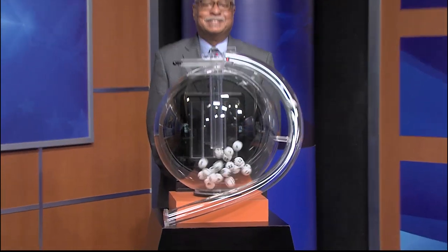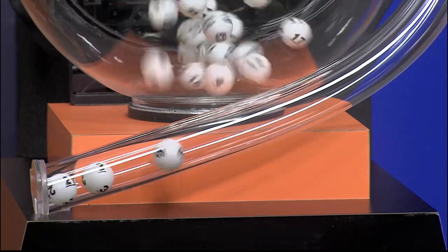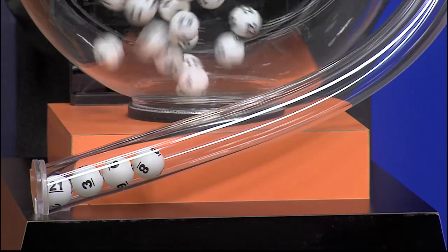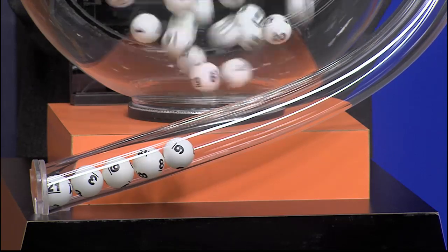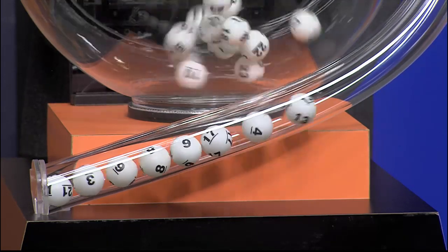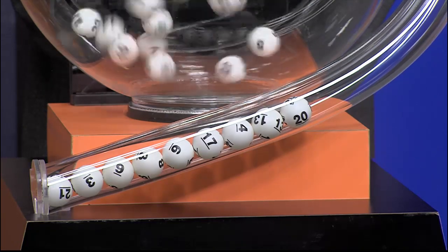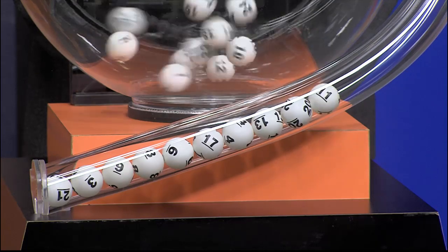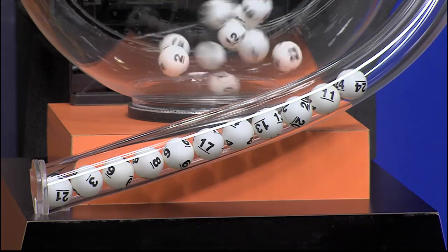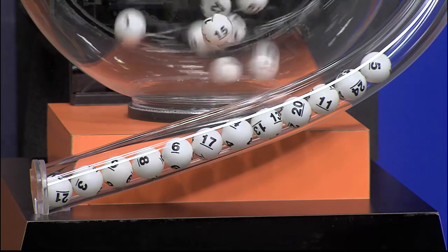Now it's time to play All or Nothing. Tonight's All or Nothing numbers are 21, 3, 9, 8, 6, 17, 4, 13, 20, 11, 24, and 5.